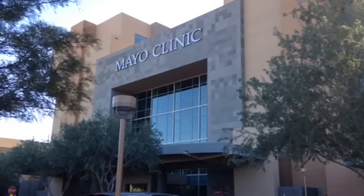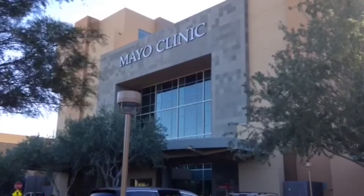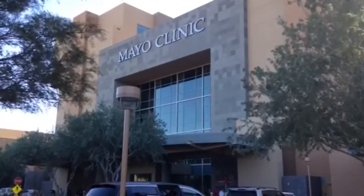I'm the medical director of the proton beam program at Mayo Clinic in Arizona. Proton beam therapy versus traditional x-ray therapy has the ability to stop. X-ray therapy, much like a chest x-ray, will go in one side of the body and come out the other. Protons can go a set distance and stop instantaneously.